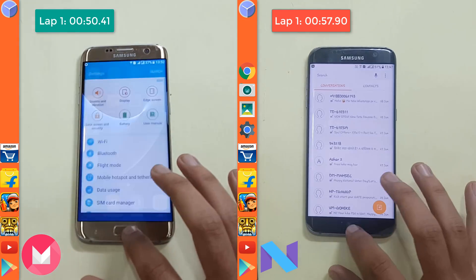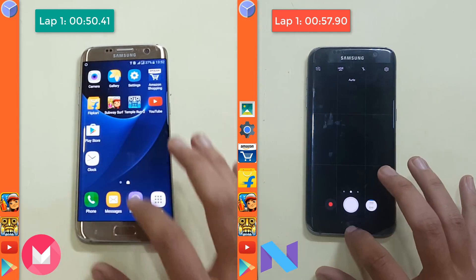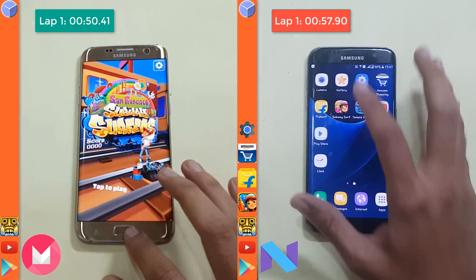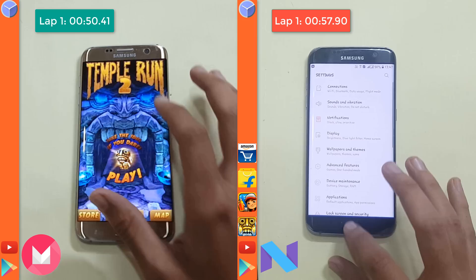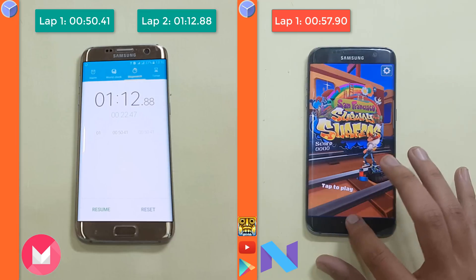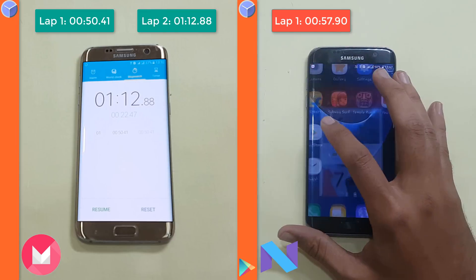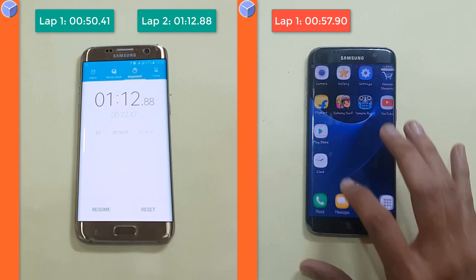Now in the multitasking round, both the phones are going fast, but Marshmallow is a bit faster because of the first round lead. Both the phones have all the apps open in the background, and here we are done with the speed test on Marshmallow at 1 minute and 12 seconds. Nougat also completes the speed test 8 seconds later, at 1 minute and 20 seconds.